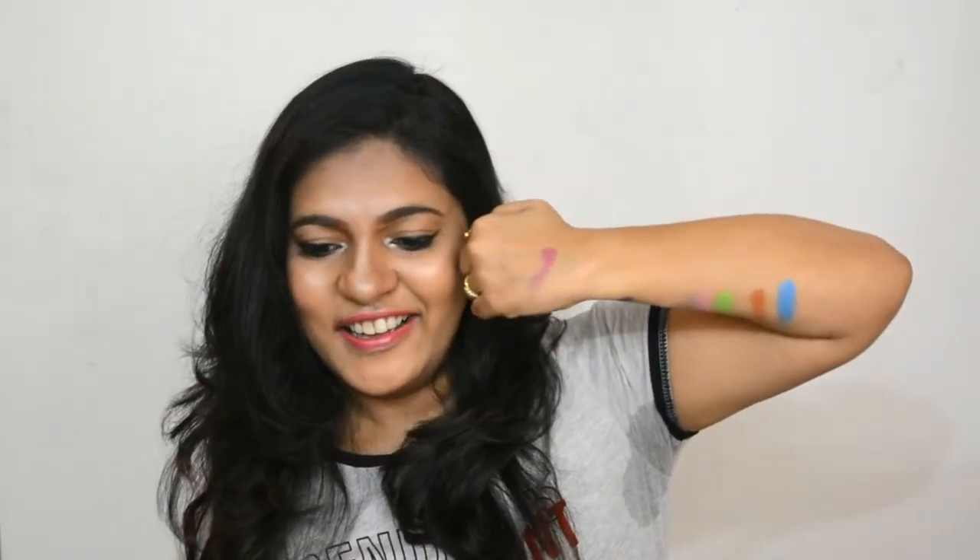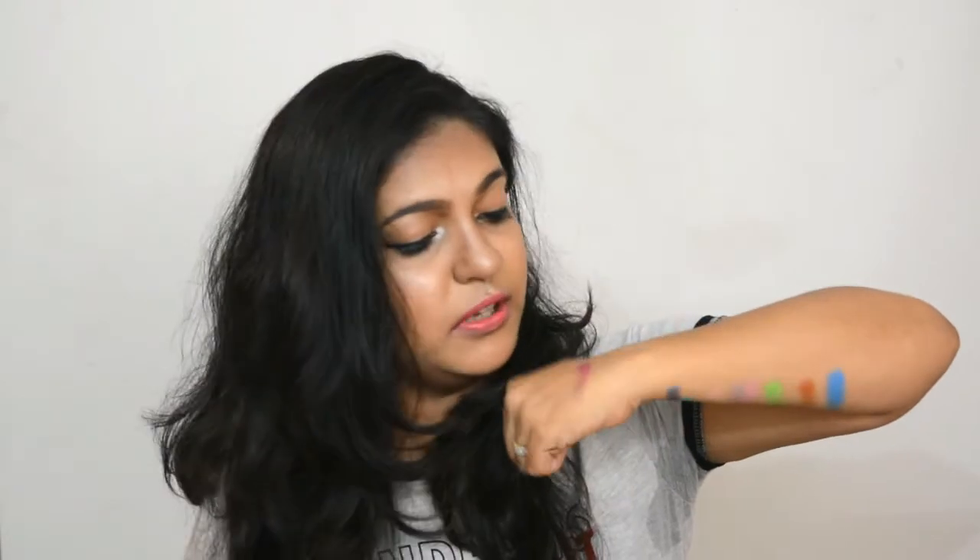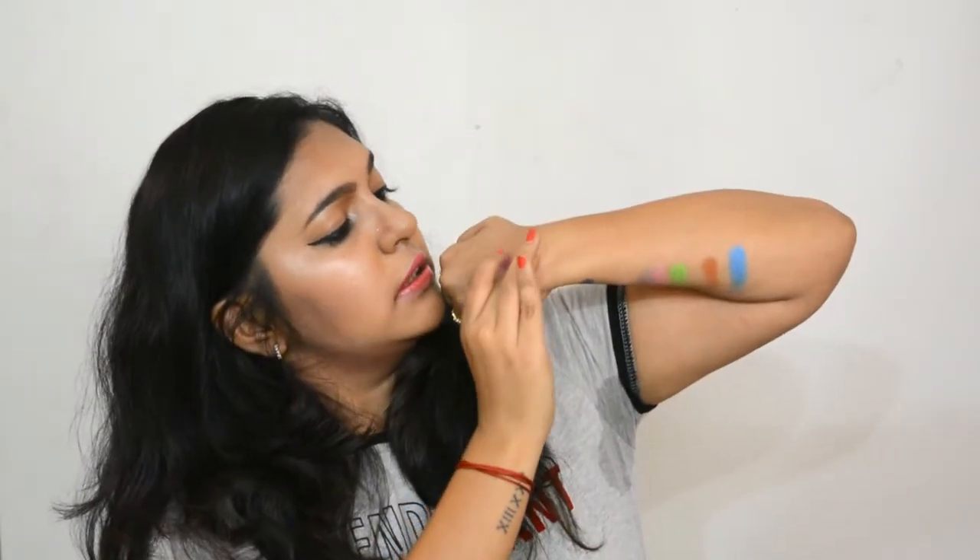Let me swatch a few colors from the Morphe palette. This first color is very pretty. It has a few absolutely matte shades and a few shimmery ones. This shimmery one is wow — these colors are so nice and lovely. This is the third palette I bought and I absolutely love it. Everybody knows how good Morphe is.